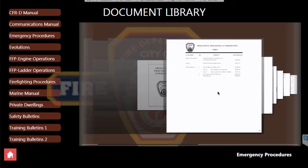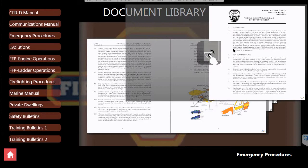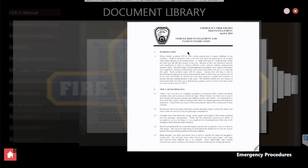One of the features they wanted was a navigable library of just thousands of PDF files — every aspect of firefighting, all the various protocols, all their documentation for the Fire Department of New York City. All on one screen, basically a navigable touchscreen interface — just call up the button and voila, there's your library.